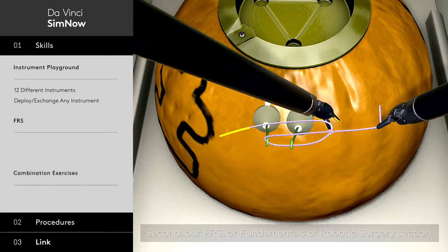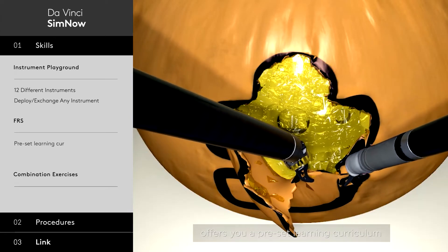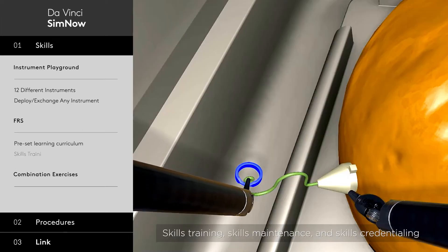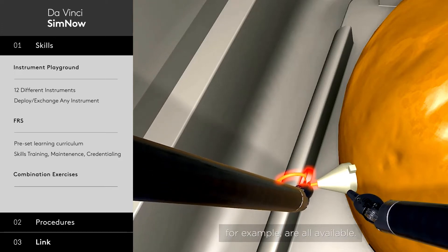Second, our FRS, or Fundamentals of Robotic Surgery section, offers you a preset learning curriculum designed for your specific surgeon's skill set. Skills Training, Skills Maintenance, and Skills Credentialing, for example, are all available.